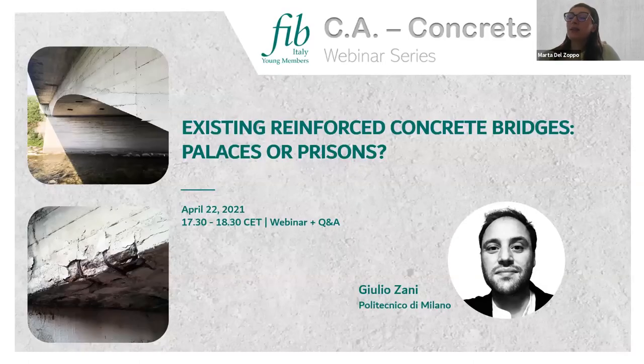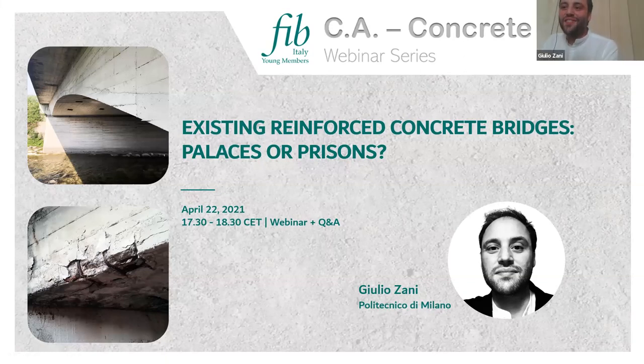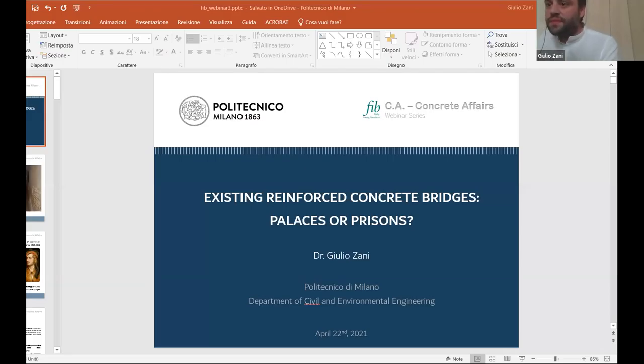He also has expertise in the conservation of modern concrete architecture. Thank you Julio for being here today talking about existing reinforced concrete bridges — palaces or prisons. Thank you Martha for your introduction and thank you for the work that you and the board are doing for the Italian YMG. Let me share my screen.